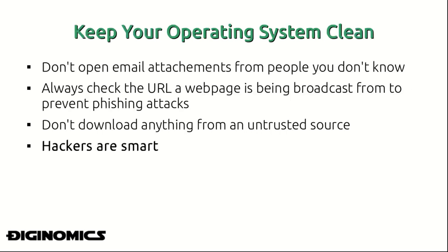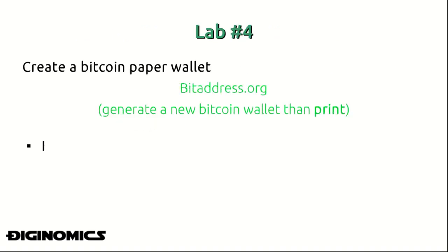Another tip for securely storing your Bitcoin is to keep your operating system clean. This is essentially how hackers get into your system — by getting you to download email attachments from people you don't know. People make emails look absolutely legitimate, and once that file or program is downloaded on your computer, somebody can infiltrate your Bitcoin wallet extremely quickly. Always check the URL a web page is being broadcast from, as phishing attacks copy the source code of a legitimate web page and make it look identical while being served from an entirely different server. Don't trust anything from an untrusted source and always be slightly paranoid of email attachments — hackers are definitely smart, and you need to be just as smart or smarter.